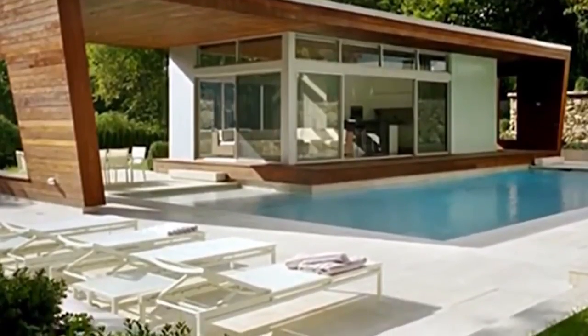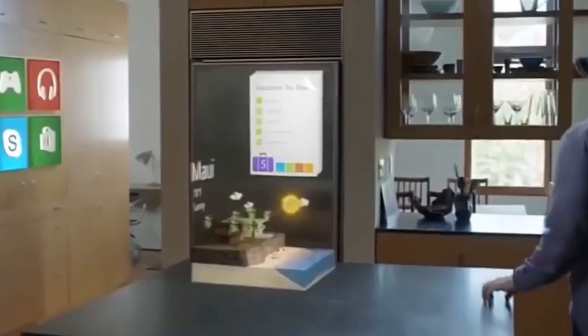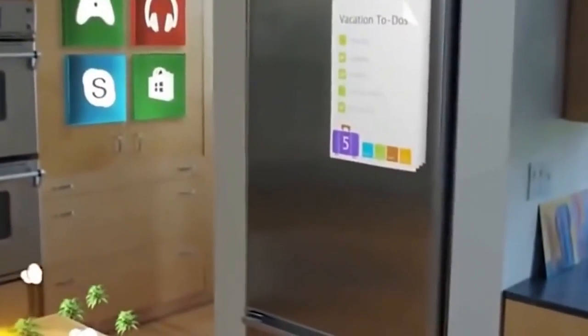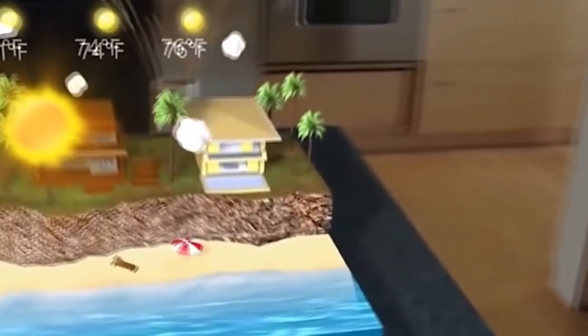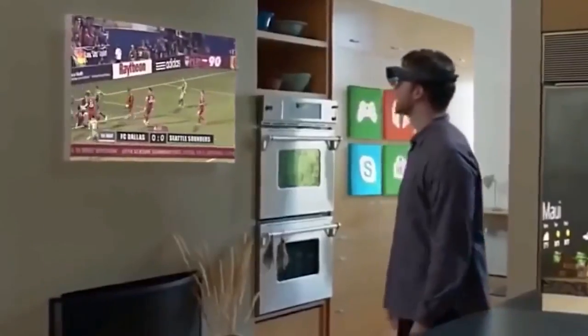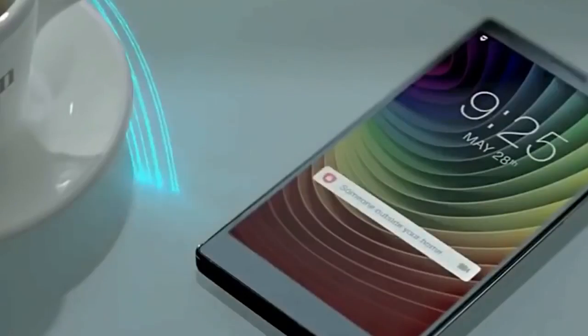Meanwhile, the temperature adjusts to your preferred setting, creating a comfortable ambiance. This level of integration is made possible through technologies such as wireless connectivity, voice control, and central control hubs. These devices act as the central nervous system of the smart home, allowing for easy communication and coordination between different devices and systems.